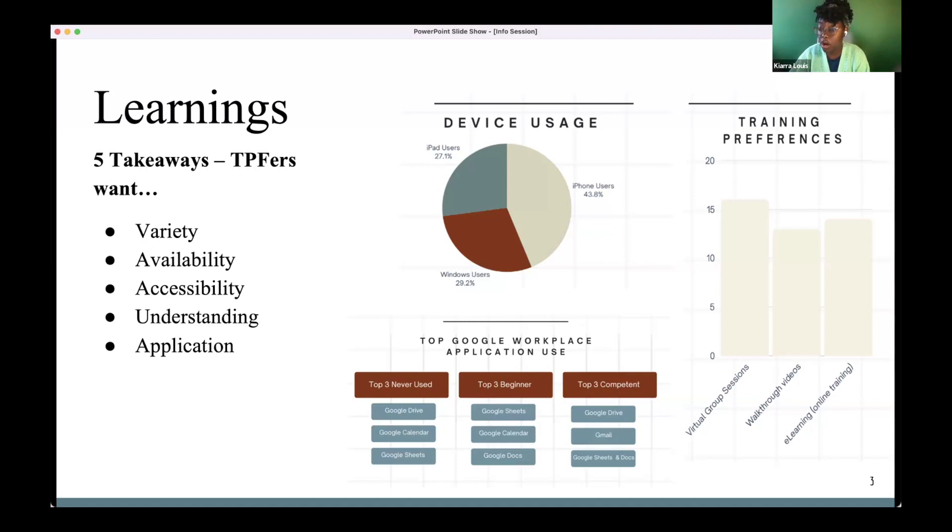Any questions so far on that background? After all that learning and sharing, it was time to ask: what are we going to do about it? That's how TPF Tech Excellence was developed. The next couple of pages in the slideshow will explain the different elements.